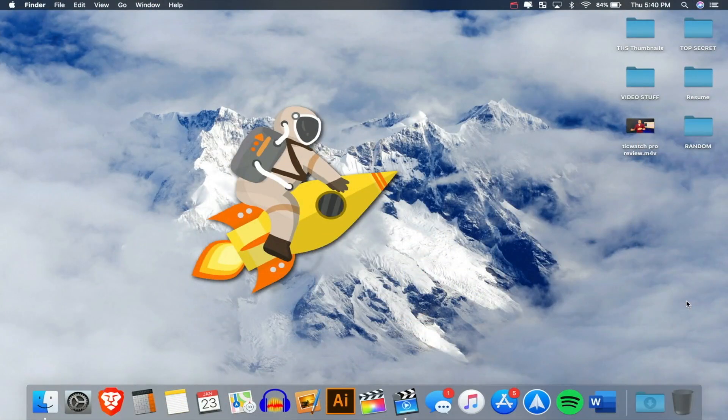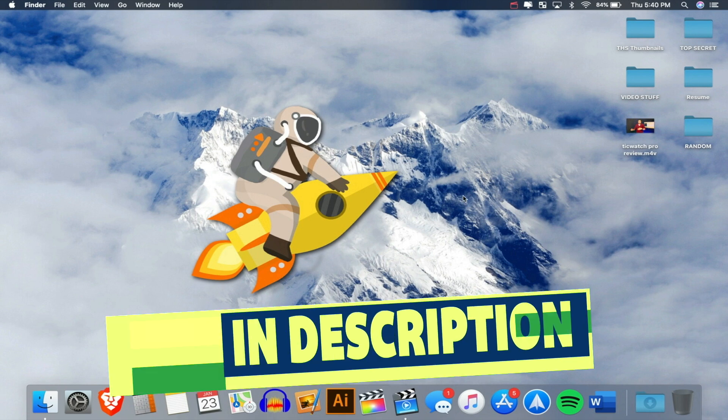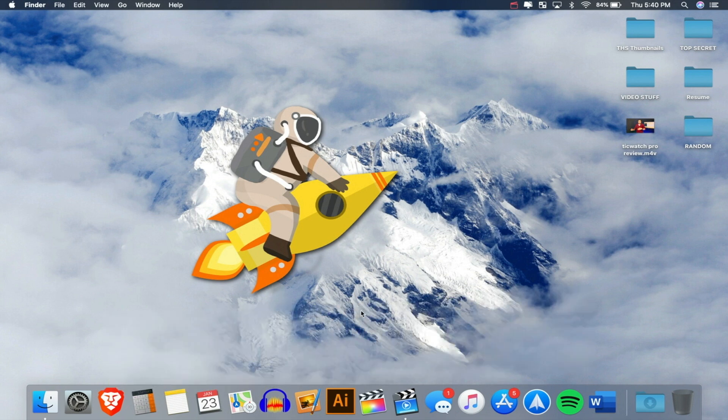So here we are — the audio you're hearing is coming straight from the built-in microphone on the 16-inch MacBook Pro. Let me know what you think down below in the comments. Also, if you want this wallpaper that I put together myself, I'll link it down below in the description. It's got a nice realistic and animated look to it.